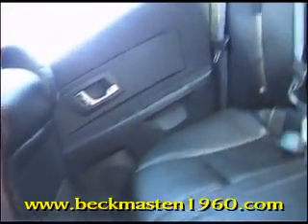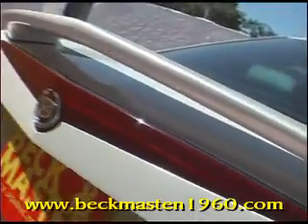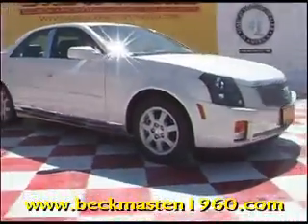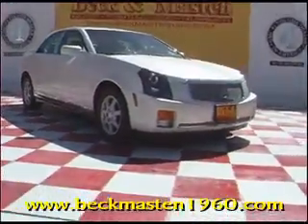No stains, no rips, no tears. Beautiful. Come take a look at it today and see our great selection of low mileage, extremely clean vehicles at Beck and Master 1960. We are located on 1960 between 290 and Jones Road. Give us a call today. We are Beck and Master 1960.